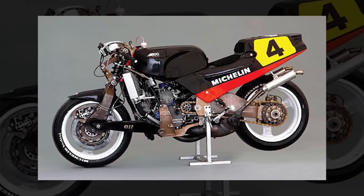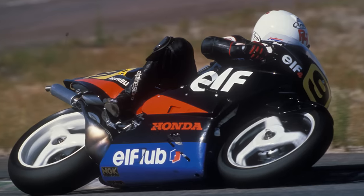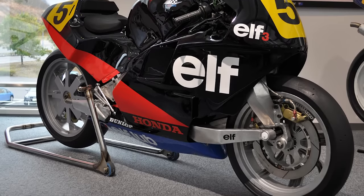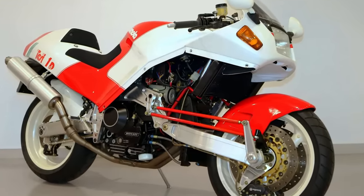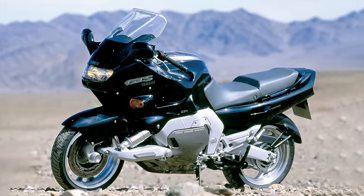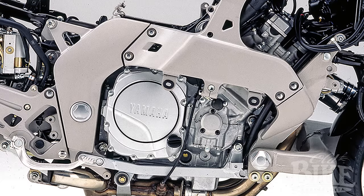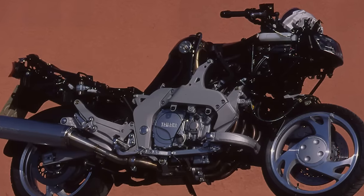There had been a few small-scale examples of alternative suspension designs in motorcycling prior to this machine. Elf Racing found success with their Elf 3 race bike in MotoGP in the 80s, built upon a Honda NS500, using an innovative hub-centered steering and suspension system. Bimota used similar tech on their highly limited Tesi motorcycle as well. But it wasn't until the early 90s that Yamaha sought to bring this technology to large-scale production. The GTS 1000 was unique not just for its hub-steering front suspension, but for its Omega frame design — named after the Greek letter.